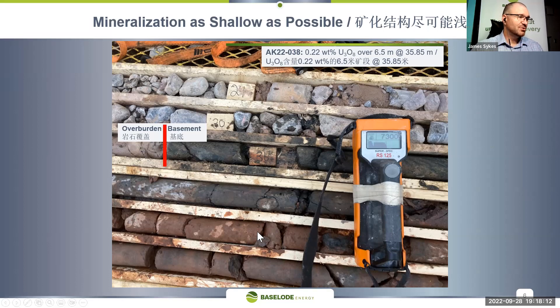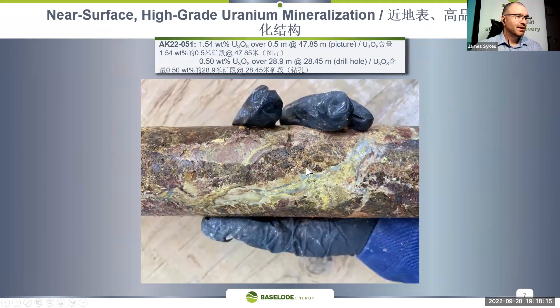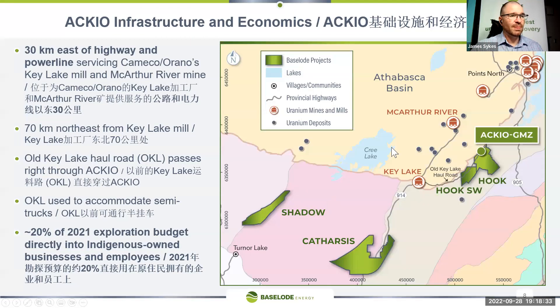It's an easy scoop type of operation. This is what some of the uranium oxides look like — they make quite pretty rocks. This piece of core, for example, is over 1.5 percent U3O8 within shallow depths, within 50 meters from the surface. The other good thing we have going for the discovery is that we are outside of the sandstone, so we don't have any sandstone or seepage issues to worry about.